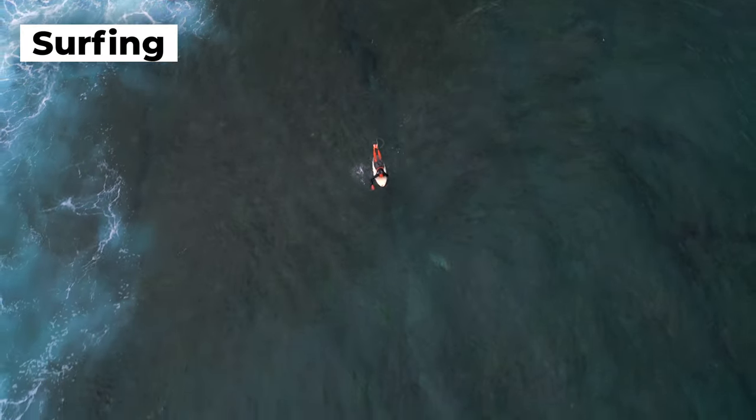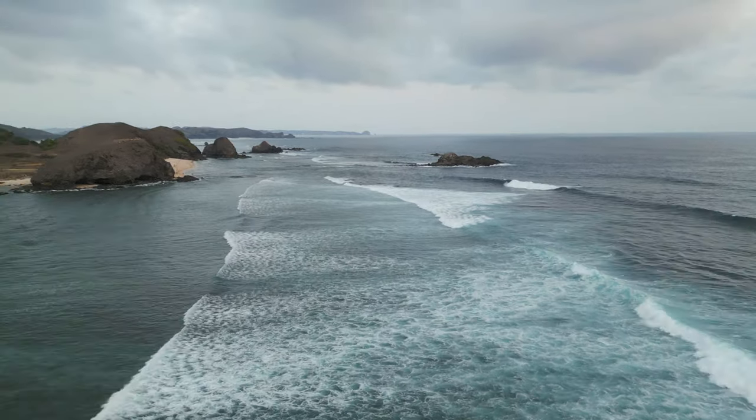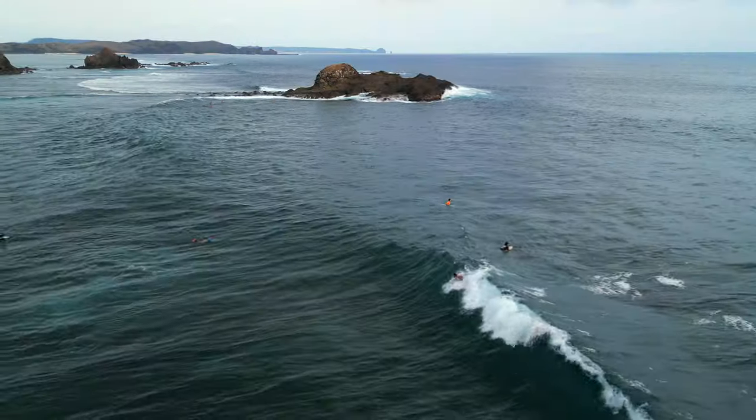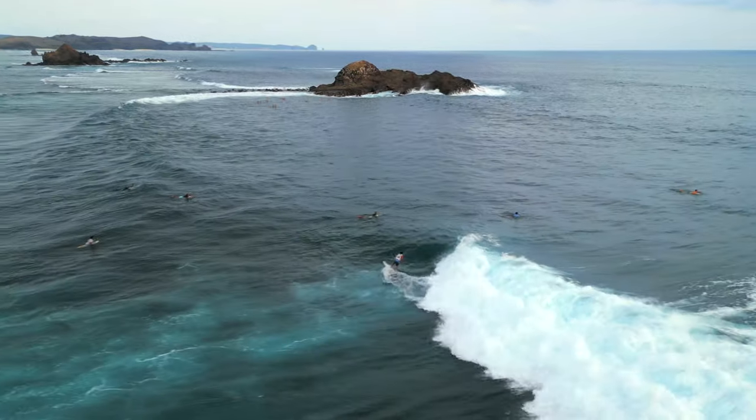Let's move on to surfing. Lombok is famous for its surfing — it's got great waves, much emptier than neighbouring Bali, and you're going to love it out there. However, one big thing not many people tell you is that you actually have to take a boat out to most of the spots because the bigger waves are quite far out. If you're more of a learner, you can surf at some of the beaches.